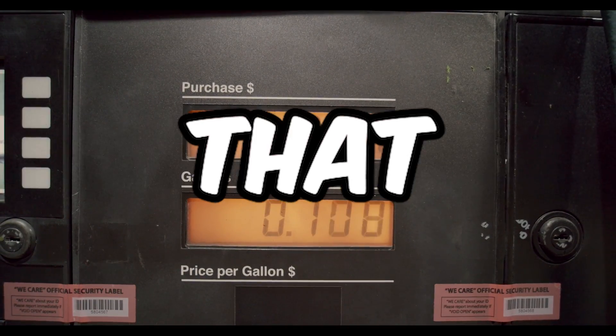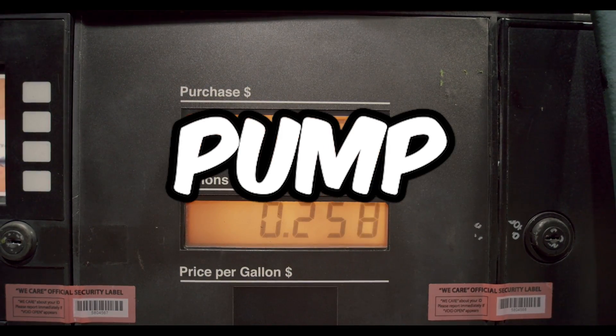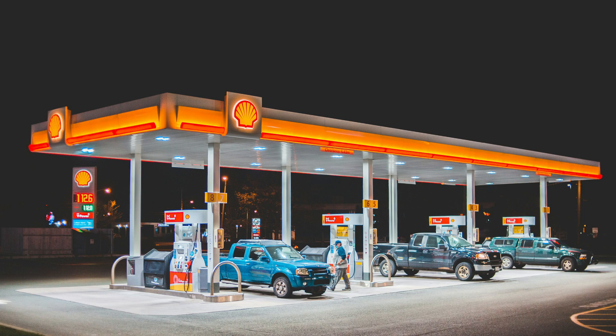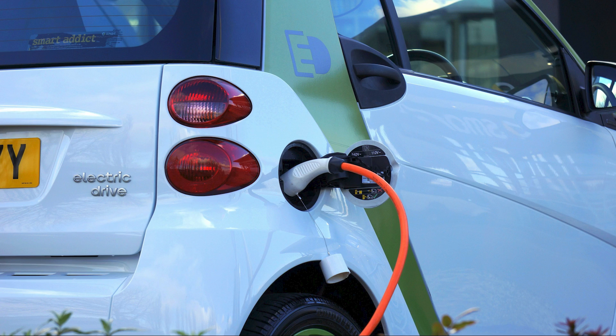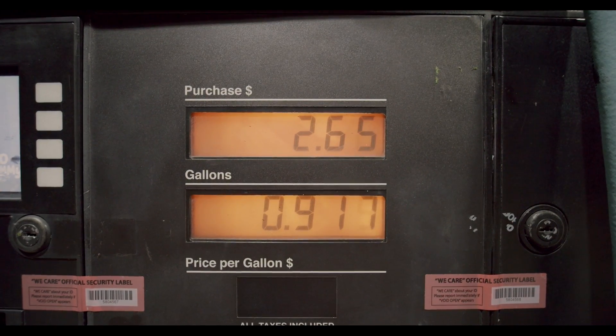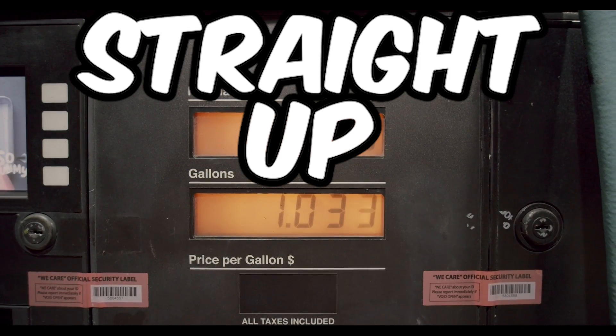This is not a clickbait video in any way. There is a mathematical way that will save you money at the pump every single time, and this isn't one of those things you've probably heard before like buy gas at night, get an electric car, or ride your bicycle. This will literally save you money every single time you pull up to the pump — no gimmicks, just straight up math.